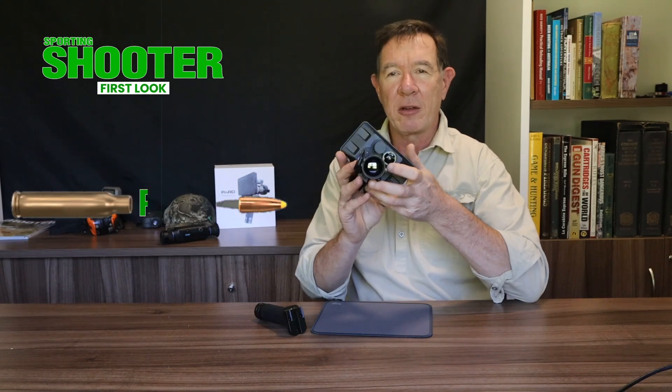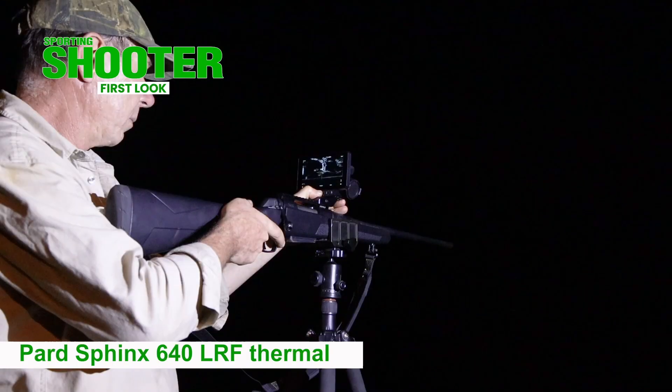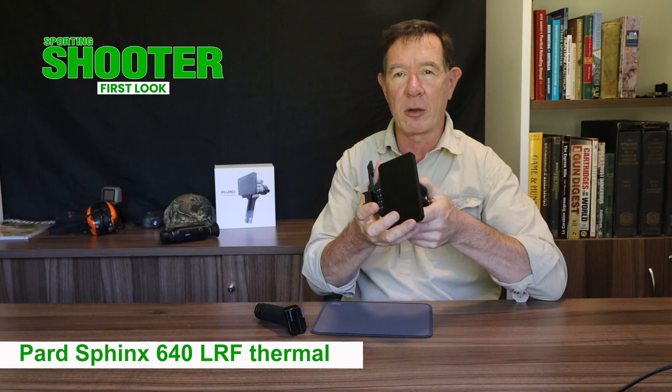G'day shooters. This is the Pard Sphinx 640, a unique thermal imaging device with the largest colour LCD display that you can get in this kind of device. It measures 125mm or 5 inches across.